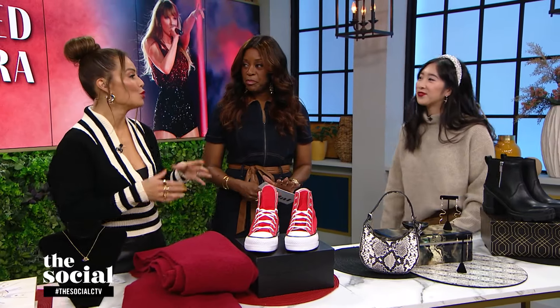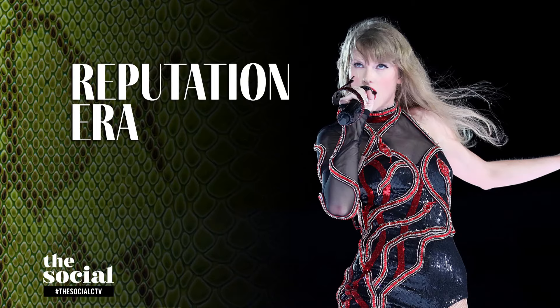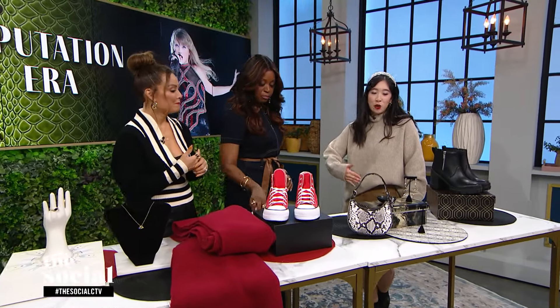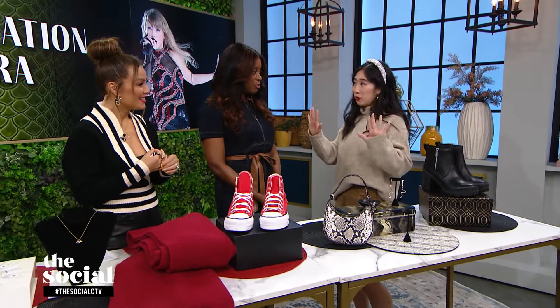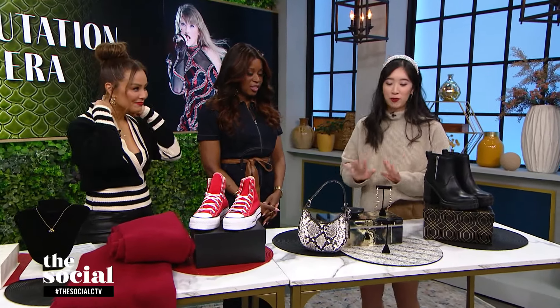Now personally, my favorite era: the Reputation era. Reputation is one of the two albums she still has yet to reclaim and make Taylor's Version. This is great for the sultry, edgy girls out there who want to lean into that. I brought a lot of snake motifs because that is just very coded Reputation.